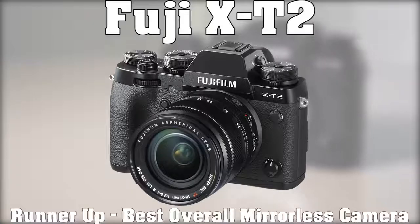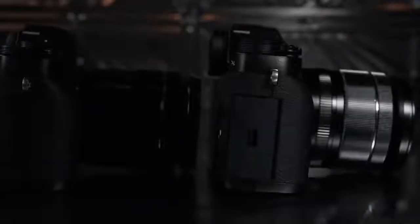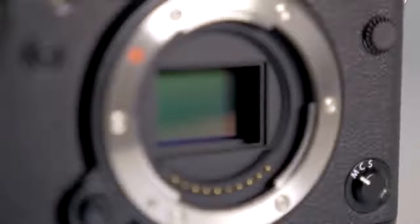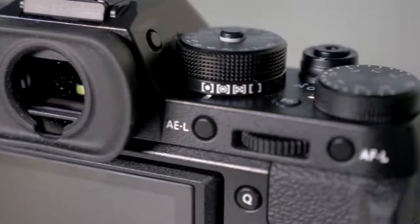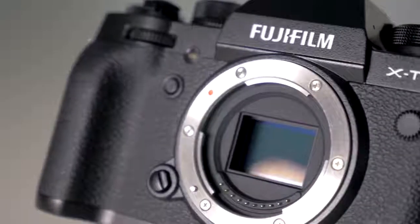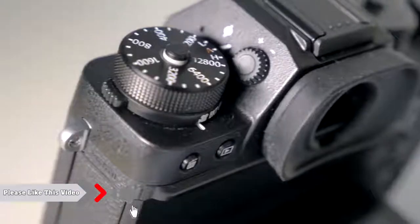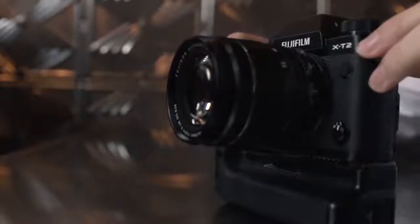Next, we have the Fujifilm X-T2, our runner-up for the best overall mirrorless camera, and it's nearly $1,000 cheaper than our top pick. The X-T2 builds on its predecessor with 4K video recording, faster performance, dual card slots, and a new 24-megapixel sensor with 169 phase-detect autofocus points built in. All the evidence suggests this is the best Fujifilm camera to date. The electronic viewfinder is the same as the X-T1, and few other cameras can match its enormous 0.77x magnification. With 2.4 million dot resolution and very short blackout time, it's at least as good as using an optical viewfinder on a professional DSLR.